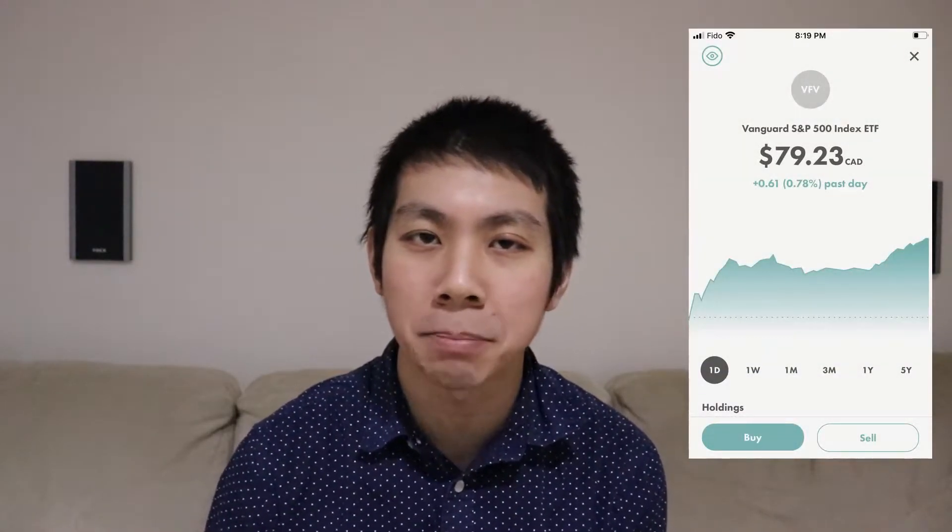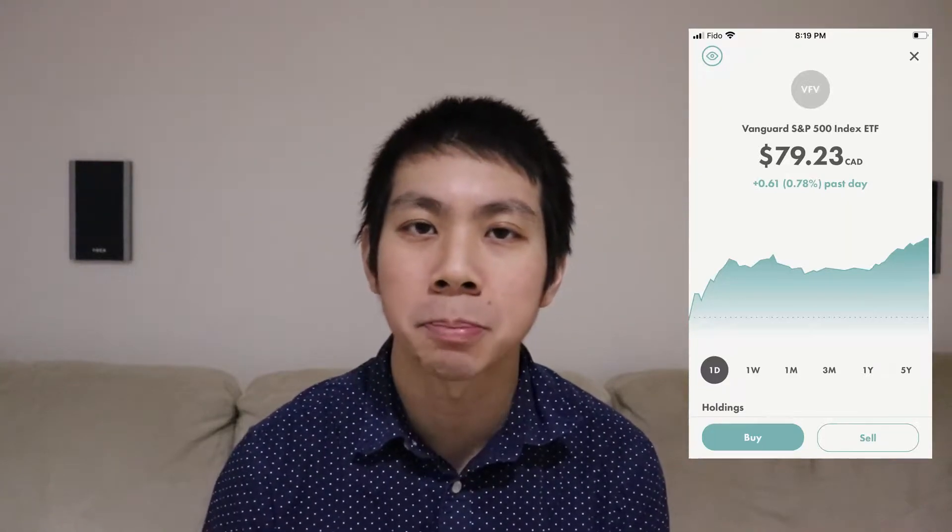Now we'll go into some of the other pros of the Wealthsimple Trade app. The first positive is that it is available on mobile devices — both iOS and Android. The company really put a lot of effort into making a nice clean user experience and user interface. I'll see if I can show some screenshots here. It's very simple to use, with a buy button and a sell button where it's pretty straightforward to buy and sell stocks.